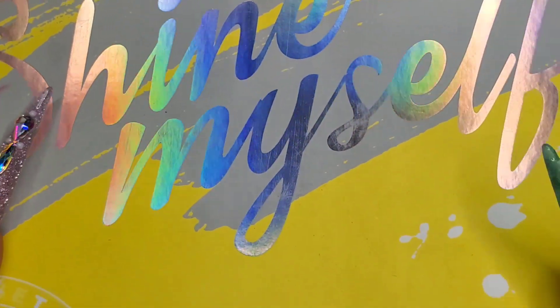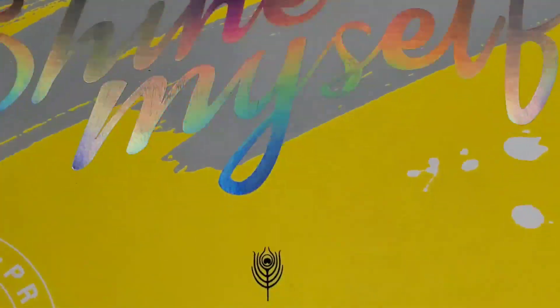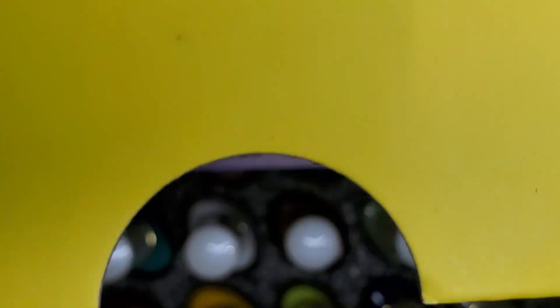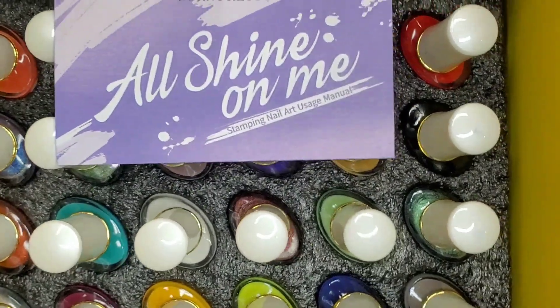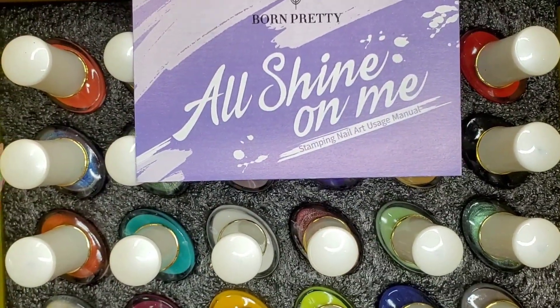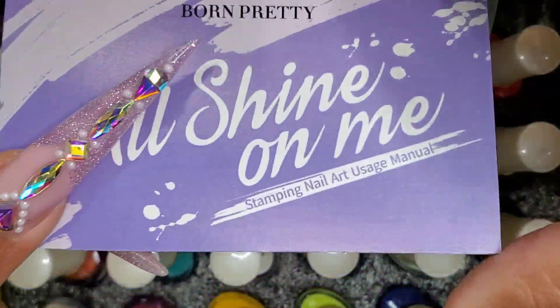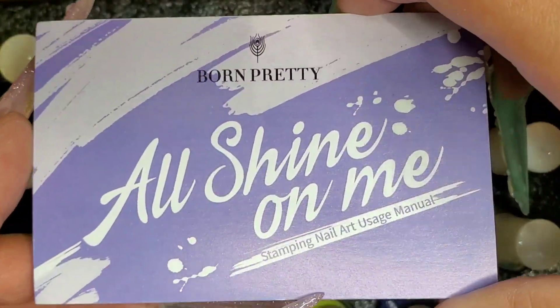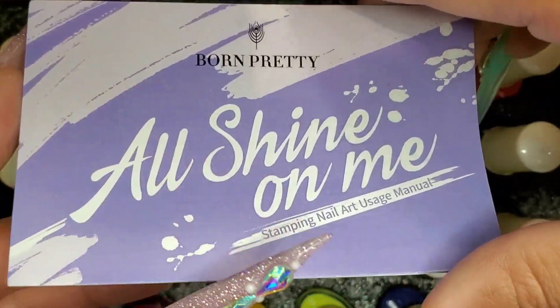I'm going to flip this over again and see if any of the bottles fell out. It's a big box so I'm kind of excited about it. All the bottles are intact even after I flipped it upside down, which is great. It also comes with this little pamphlet — 'All Shine On Me Stamping Nail Art Usage Manual.'